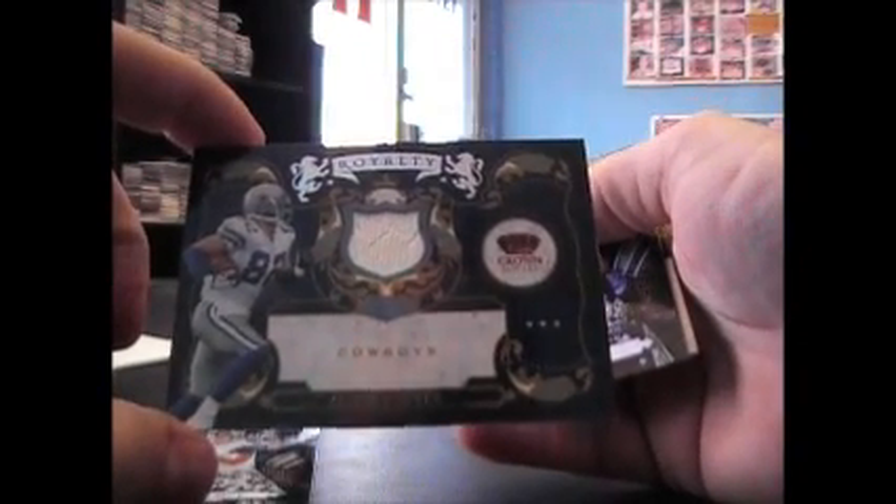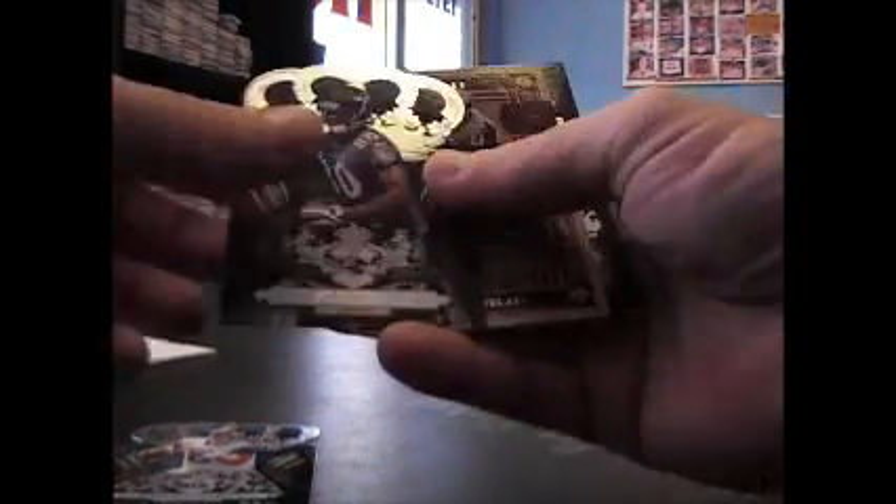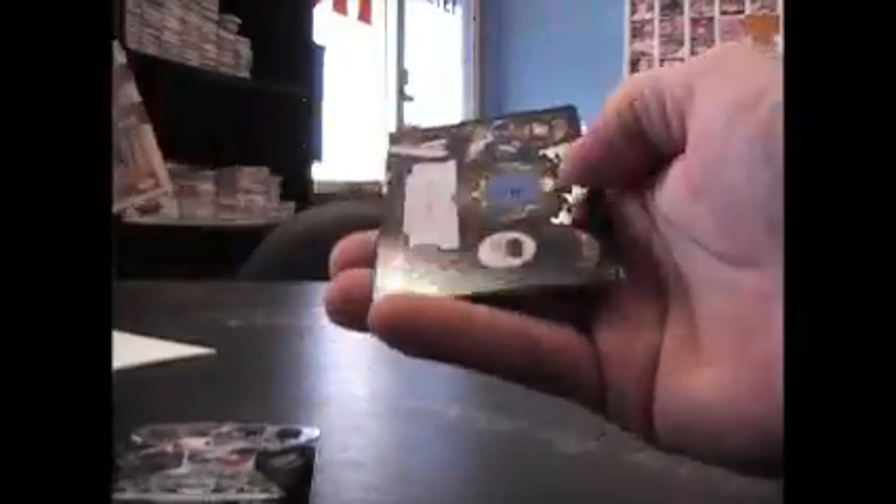Last one is Jason Witten Jersey, once numbered to $2.99. Pete Gretzlaff, Tom Brady, and base.